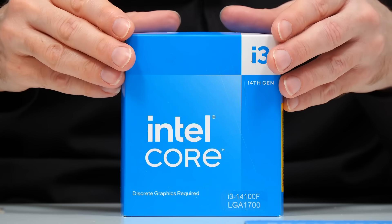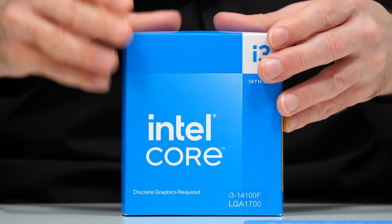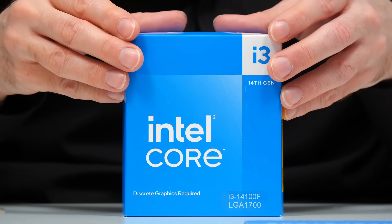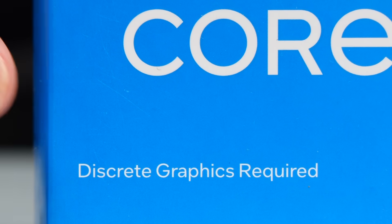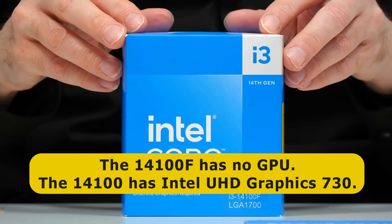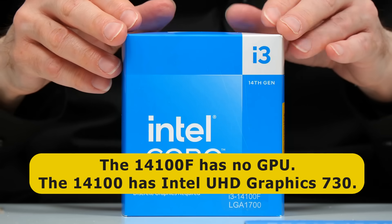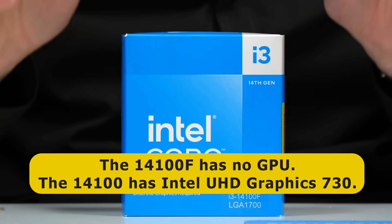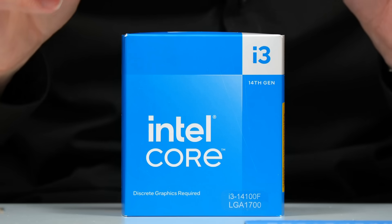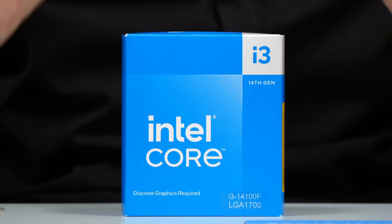Specifically, our i3-14100F has four of Intel's performance cores with a total of eight threads, a base clock speed of 3.5 GHz, and a maximum turbo speed of 4.7 GHz. It's important to note that this is the i3-14100F rather than the i3-14100 — the F suffix meaning it doesn't have an integrated GPU, so a discrete graphics card is required. If we fitted this processor into a motherboard and plugged a monitor into one of the motherboard's display connectors, we would not get any output. Whereas the non-F i3-14100 includes Intel UHD Graphics 730. I've chosen the 14100F because it's currently about 30% cheaper than the 14100, and the money saved can help pay for our graphics card.